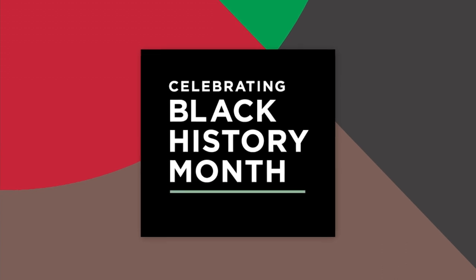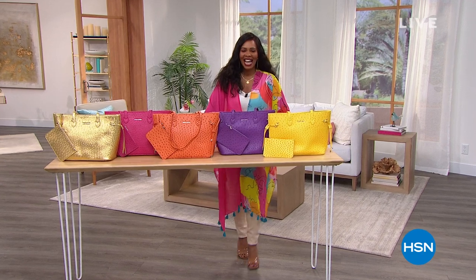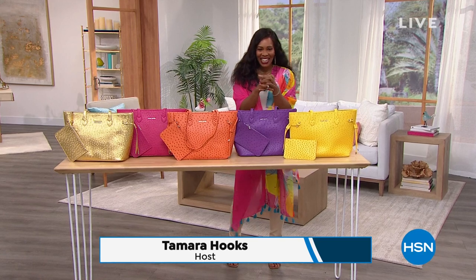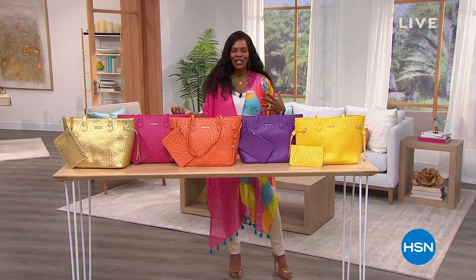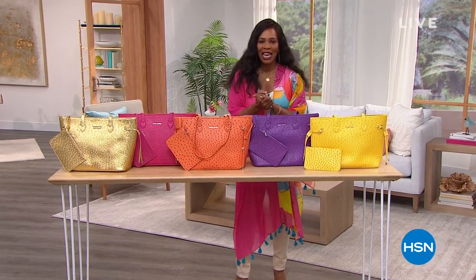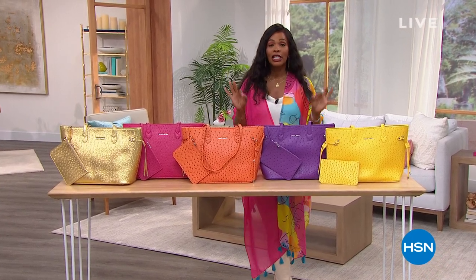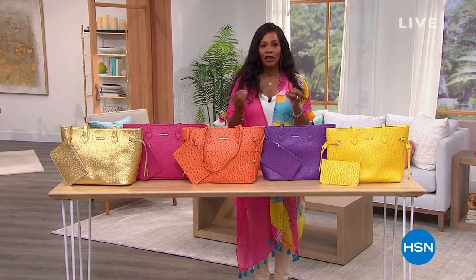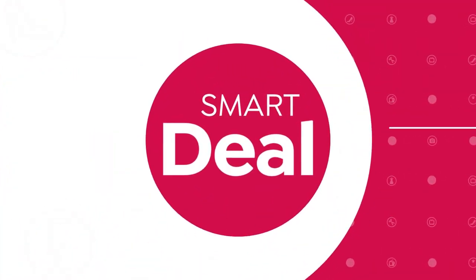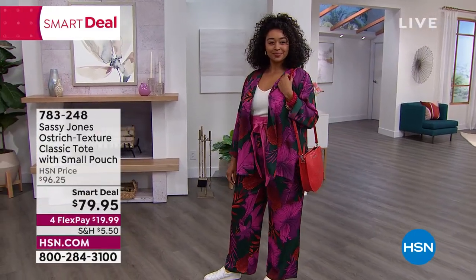How could you not love Cherise Jones, who is going to be joining us in this hour, featuring this brand called Sassy Jones. If you love color, if you love fun and accessories, you're going to find everything that you love in this hour. I'm Tamara Hooks, your host. We're celebrating Black History Month, highlighting 32 of our Black-owned and founded brands here at HSN. I invite you to try something new — a brand you haven't tried before.